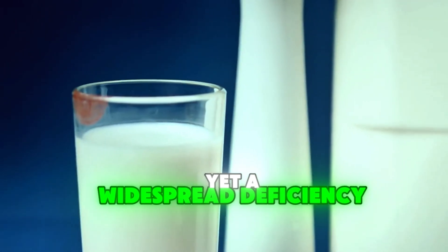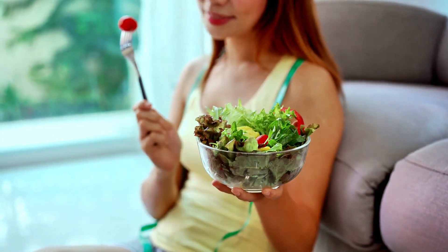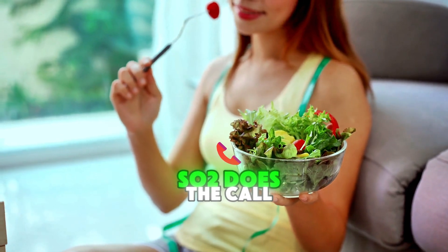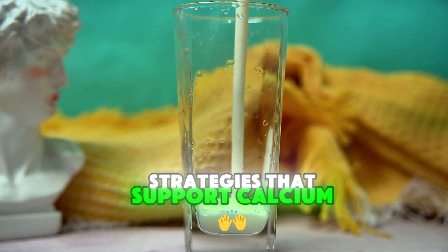Yet a widespread deficiency of vitamin K2 looms, exacerbated by modern dietary choices and environmental factors. As the understanding of K2's benefits grows, so too does the call to address this deficiency and rethink the dietary and supplemental strategies that support calcium balance in the body.